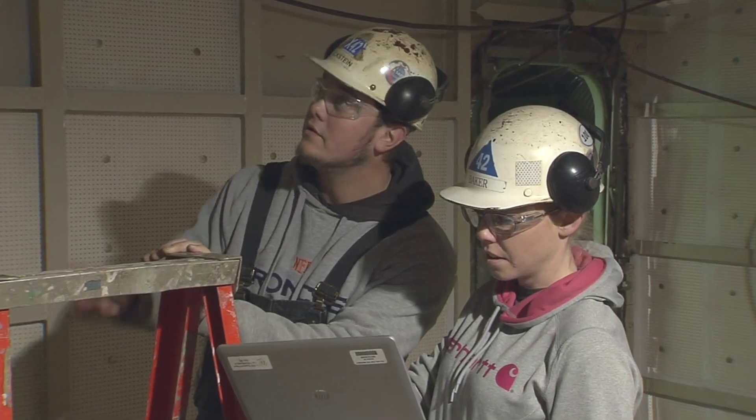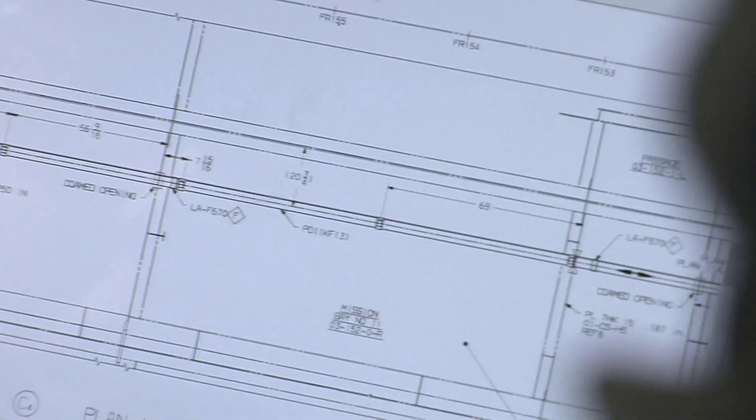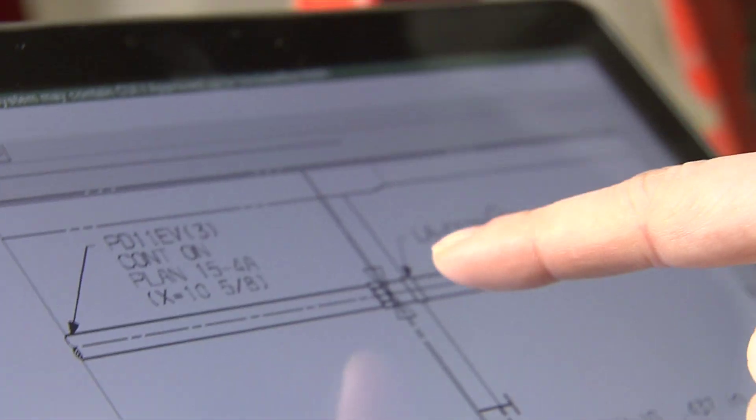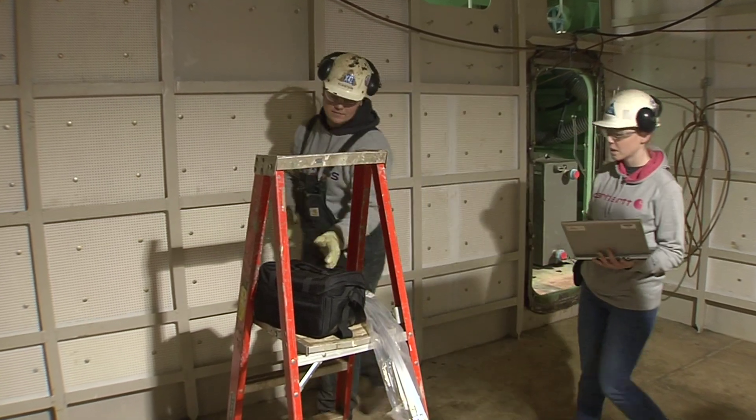As a pipe fitter, my foreman Chelsea Baker comes in and shows me the job, goes over the job with me, and shows me the new tools we're using. It's like all of a sudden we have all of this new technology at our fingertips — learning how to use it to better my job and make it more efficient. I think everybody has a sense of excitement about what's next.